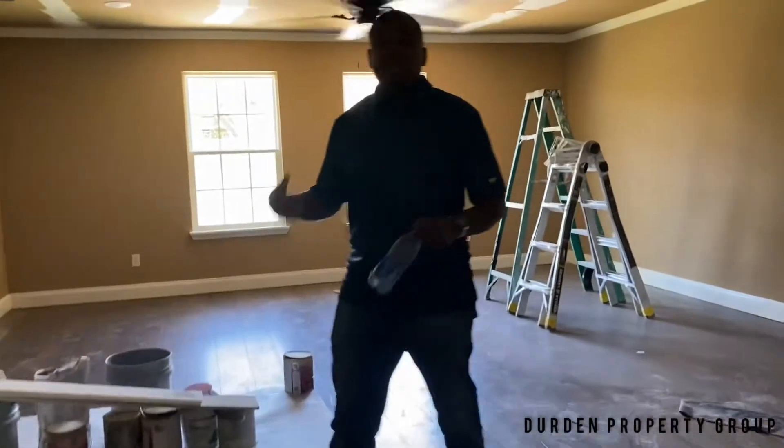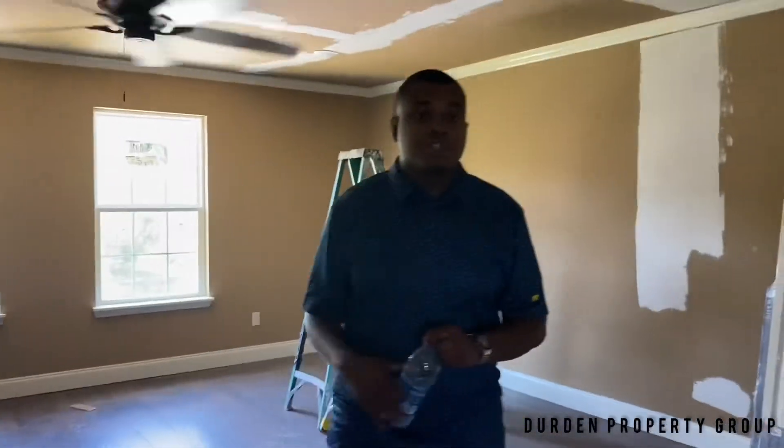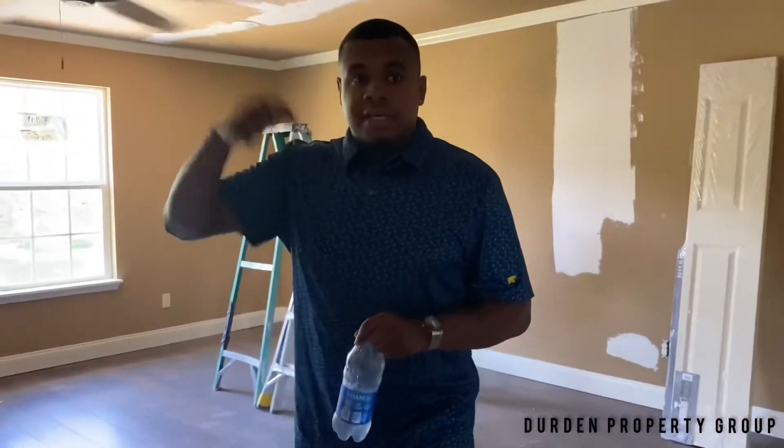Look guys, I just wanted to give you all a quick glimpse of our new construction home. If you're really interested in this property, get to the link below — I have more details and more information. Feel free to contact me anytime if you have additional questions about the property. Thank you.